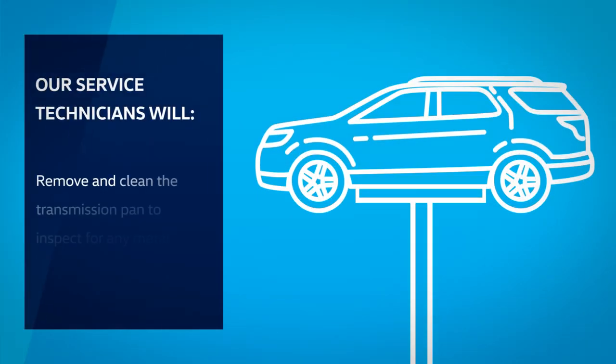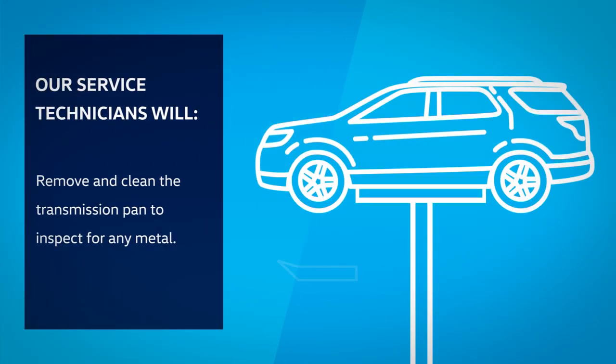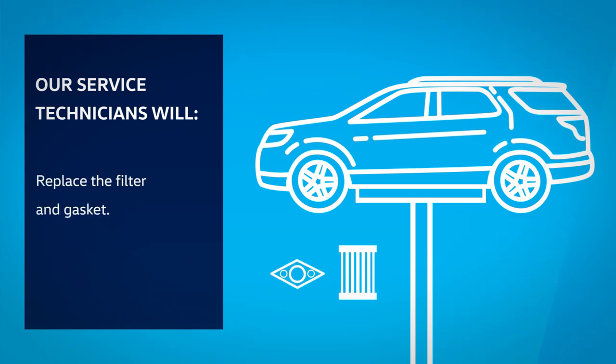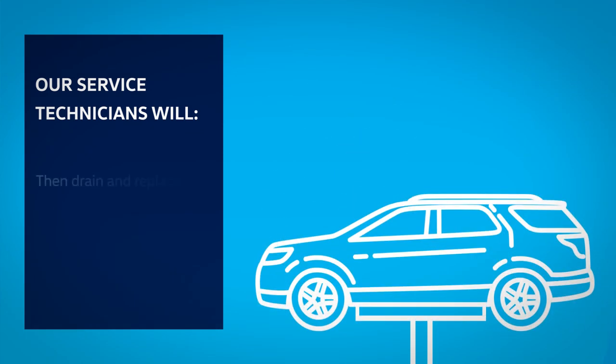At Street Volkswagen, we will remove and clean the transmission pan to inspect for any metal, replace the filter and gasket, then drain and replace the transmission fluid, as well as inspect the transmission housing, seals, and cooler lines for leaks.